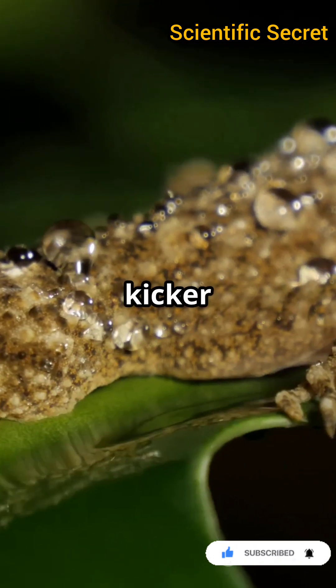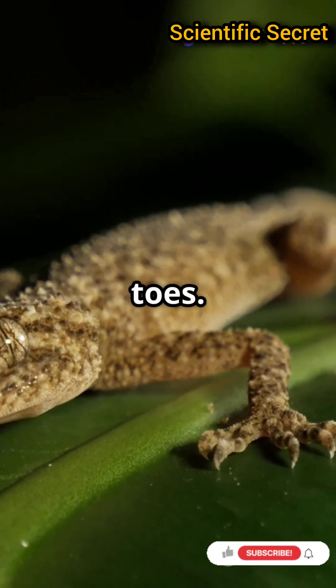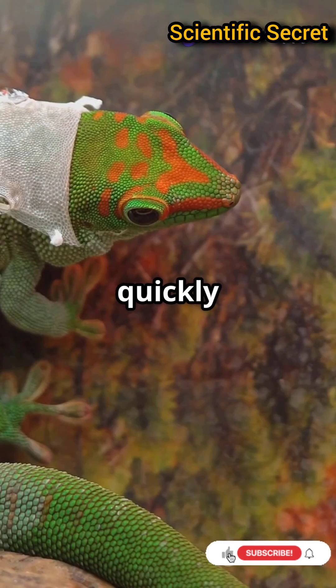Geckos can easily detach their feet by changing the angle of their toes. This lets them move quickly without getting stuck.